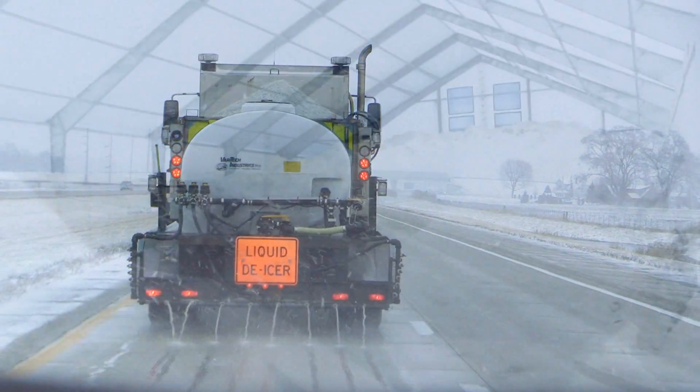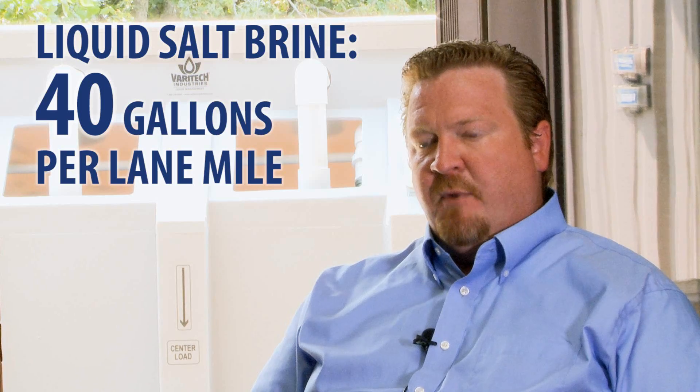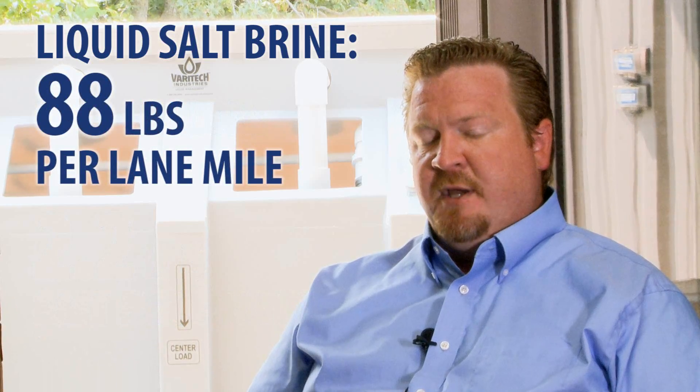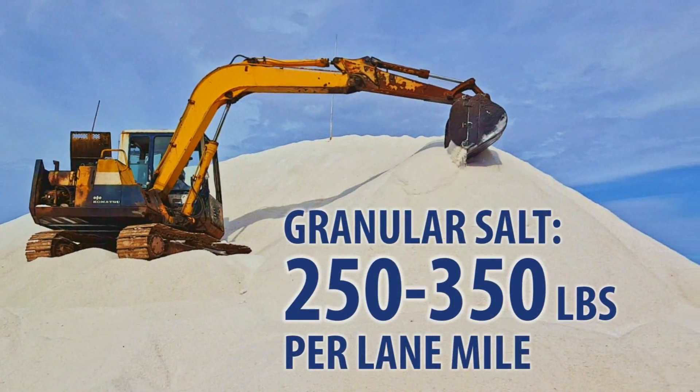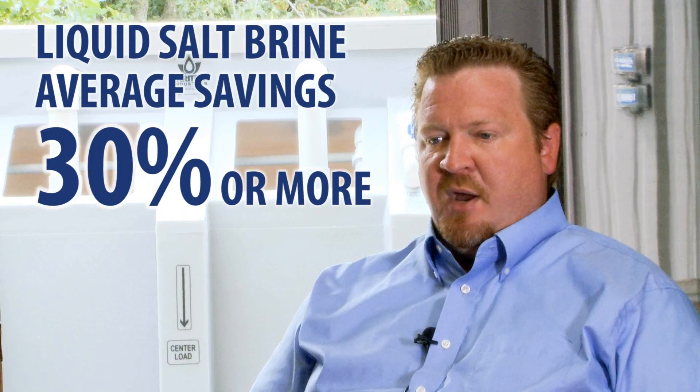Many agencies using liquid treatments have found that their overall salt usage decreases by 25 percent or more. Liquid de-icing is cheaper than granular de-icing, mainly due to lower material usage. For example, you can spread salt brine at an application rate of 40 gallons per lane mile. Each gallon of brine has 2.2 pounds of salt per gallon, so you're at about 88 pounds per lane mile. On the granular side, an application rate is generally 250 pounds at minimum and could range up to 350 pounds per lane mile. Studies have shown savings of at least 30 percent when comparing liquid versus granular.